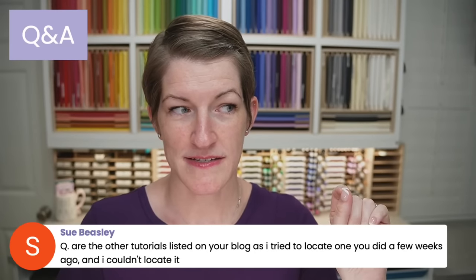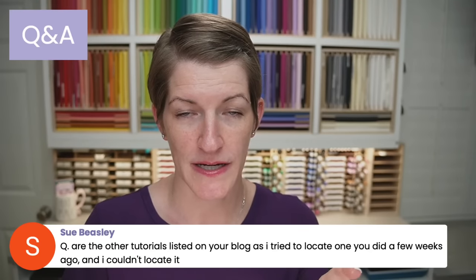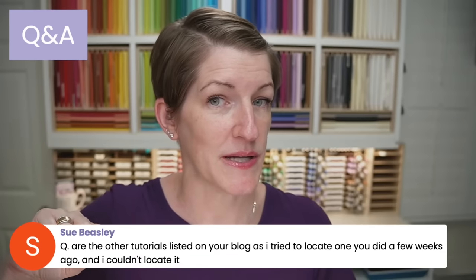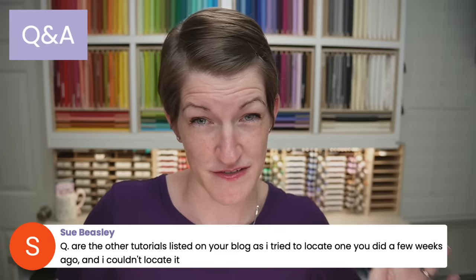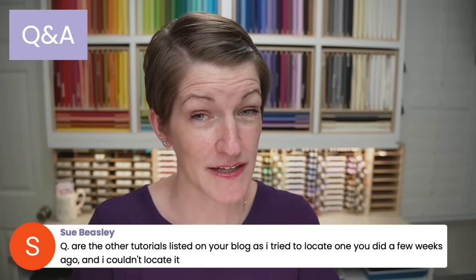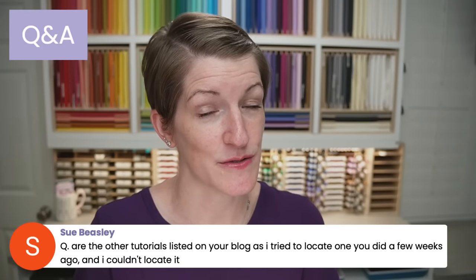Right now my blog has a major backlog. I think the last project I posted was the Spring Easter Basket from early April. Any projects since then — you'll find the project sheets in the video description. I do have plans to get all of those up on the blog and I'll try to keep it to one post per day until I can get caught up.